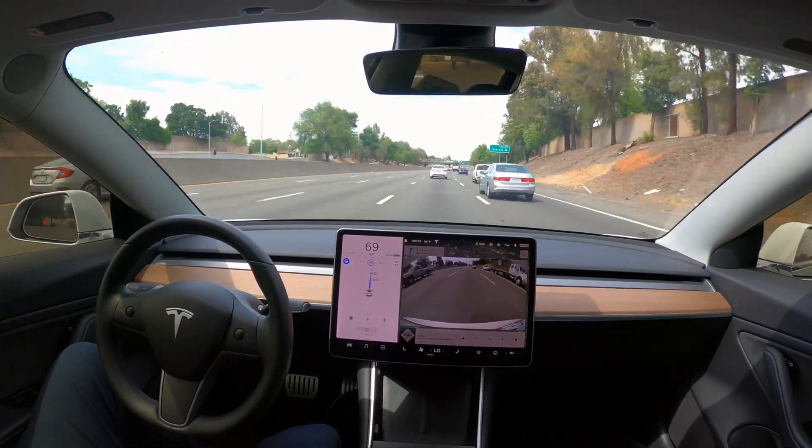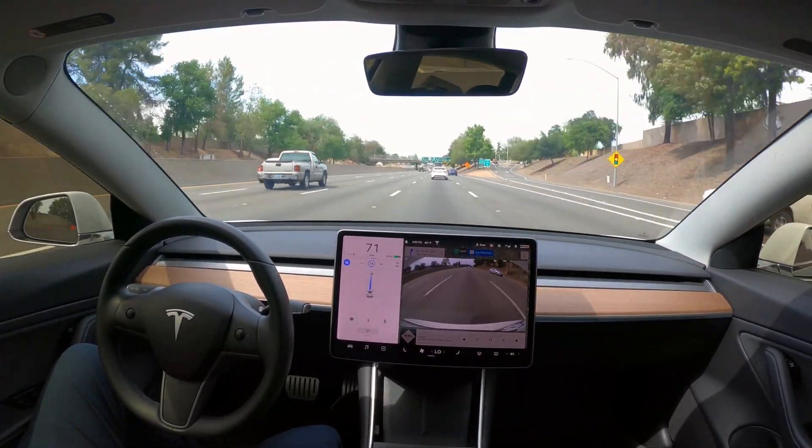As we come up here, there's an accident to the right. Everything has kind of slowed down a little bit, but no issues there.